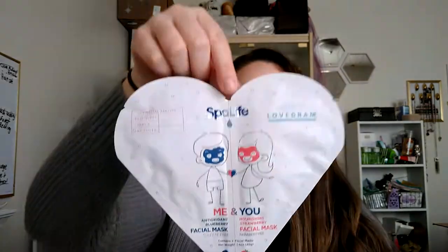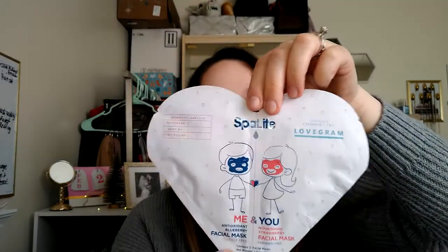I've never seen this brand before at Dollar Tree — it's Spa Life, and it's this cute little pack of two face masks for him and her. I don't know if my husband will want to do this with me, but I picked it up because I thought it was cute. Worst case scenario, I'll just do both masks myself. The male mask is the anti-oxidant blueberry facial mask, and the girl mask is nourishing strawberry. If you picked this up before Valentine's Day, it would have been really cute with the little heart packaging — or maybe an anniversary.